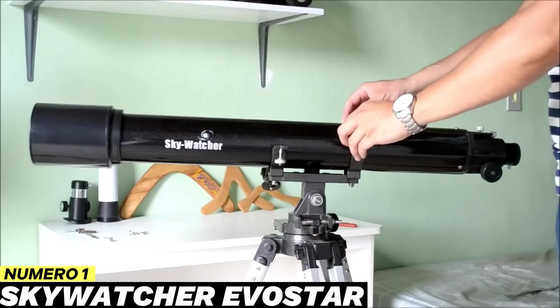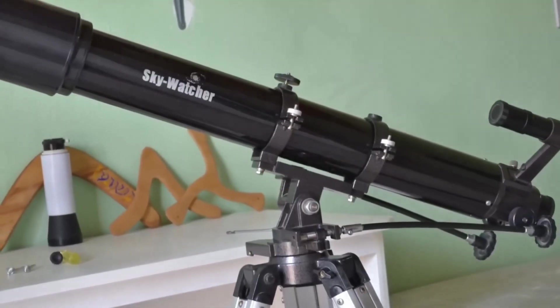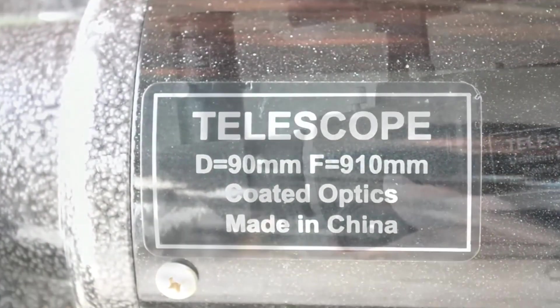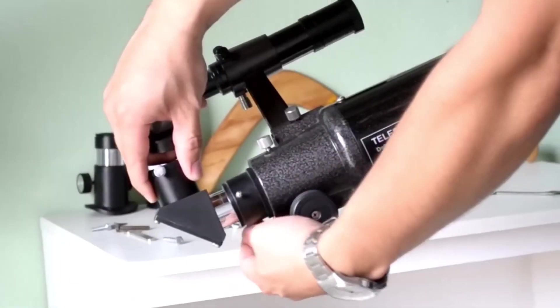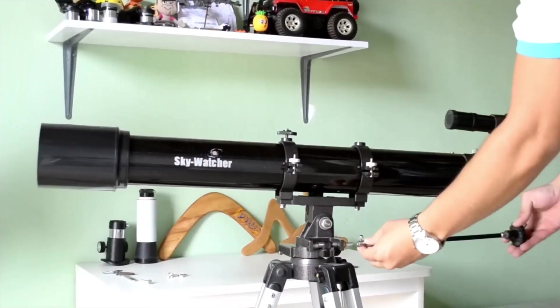Number 1: Skywatcher Evostar. This is a telescope that stands out as one of the best options for those who want to start astronomical observation without complications and with an excellent value for money. This model combines features that are usually found in more expensive telescopes, but at a price that makes it accessible to beginners.